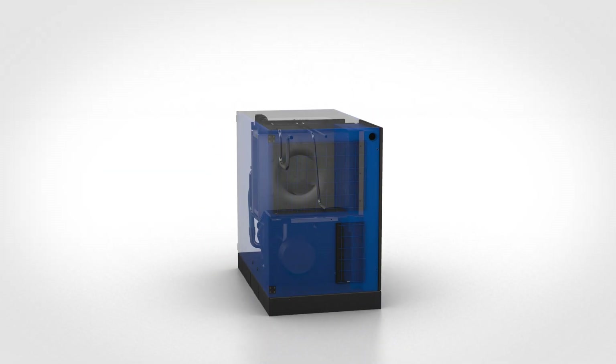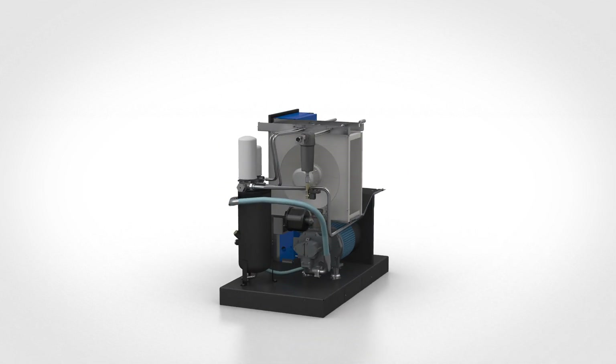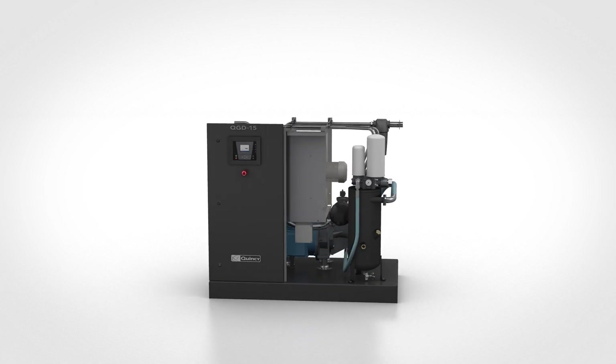The traditional features you have come to expect from Quincy remain unchanged. Fixed speed units include package pre-filtration and NEMA 4 electrical enclosure as standard.